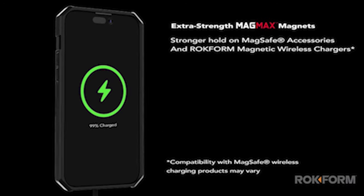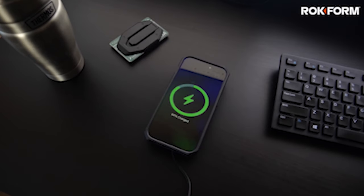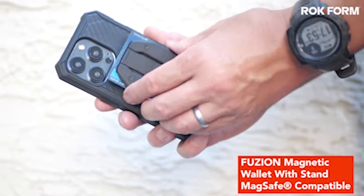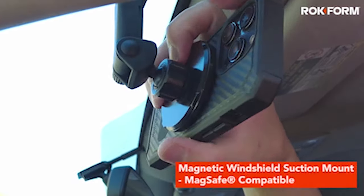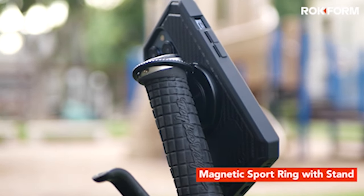Equipped with a built-in Rocklock turnlock system, this case is compatible with many mounts, including bicycle mounts, motorcycle mounts, vehicle mounts, and more. The Bandlock system ensures a secure and stable connection, giving you peace of mind while you're on the go. Whether you're commuting to work or riding around town on your bicycle, your phone will remain firmly in place, ready to capture every moment.